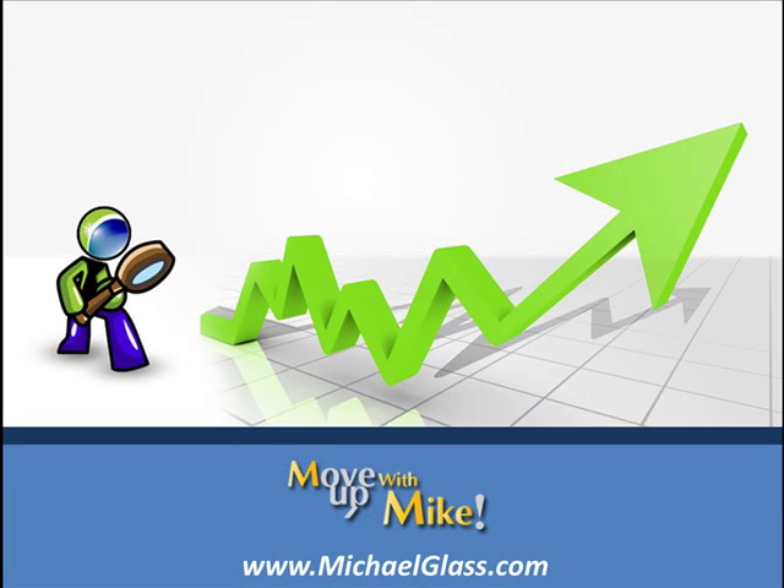Hello, I'm Michael Glass from MichaelGlass.com, where we focus on making informed decisions about our financial future. Before we begin our video, we want to start off with our disclosures.